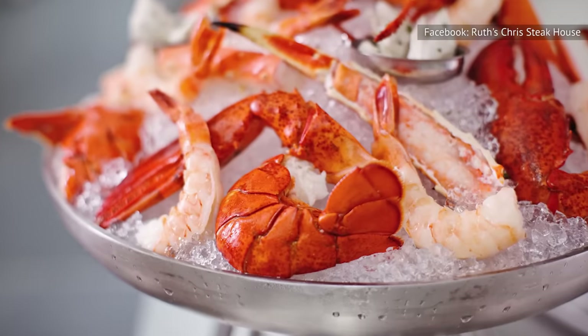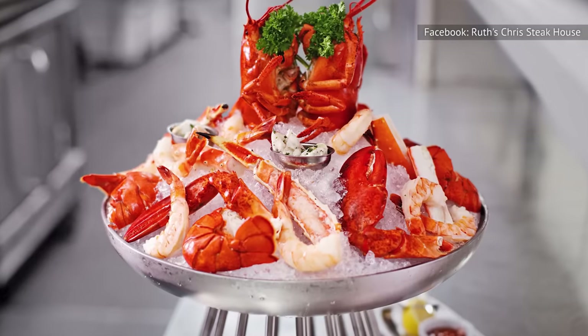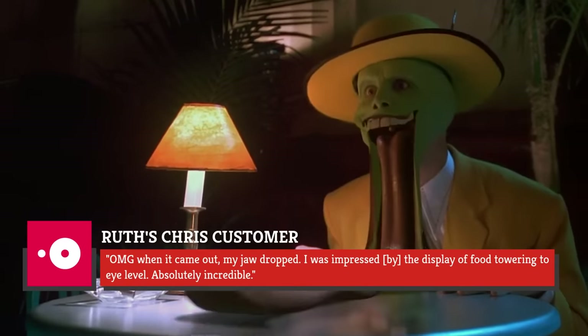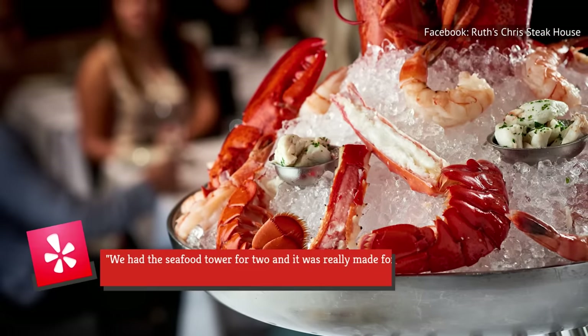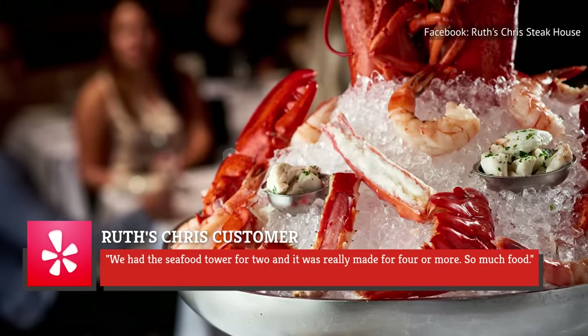The chilled seafood tower at Ruth's Chris has received rave reviews from diners. One satisfied patron says that the chain nailed it, adding: "Omg, when it came out my jaw dropped. I was impressed by the display of food towering to eye level. Absolutely incredible." Another diner commented on the generous portion, writing: "We had the seafood tower for two, and it was really made for four or more. So much food."